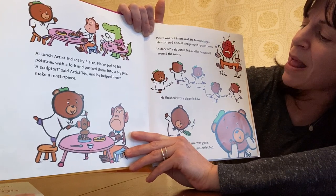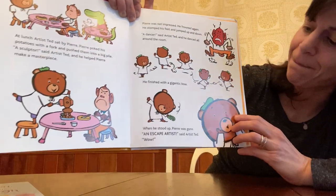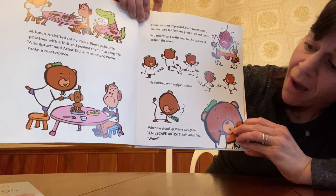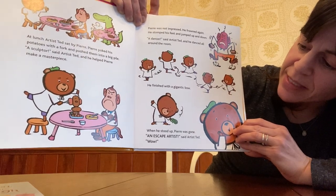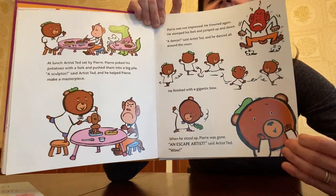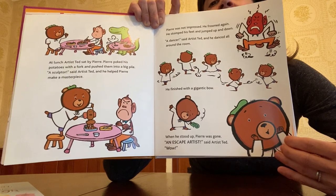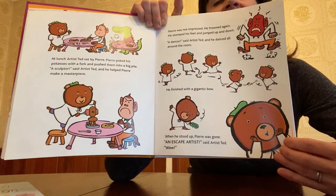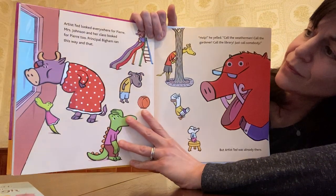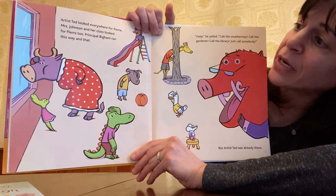And he danced all around the room. He finished with a gigantic bow. When he stood up, Pierre was gone. An escape artist, said Artist Ted. All this time, Artist Ted is just fascinated by Pierre. But Pierre — I don't think he's so crazy about Artist Ted.